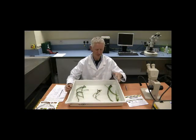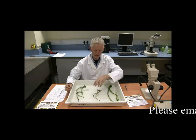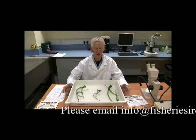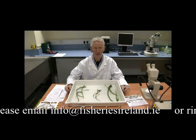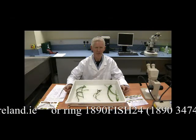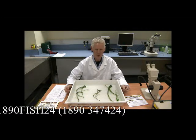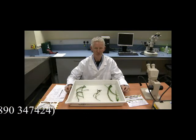Should you encounter either of these two invasive species — Lagarosiphon Major or Elodea nuttallii — while you're out fishing, boating, or walking, we'd be very much obliged if you'd report the sighting to info@fisheriesireland.ie. We also have a 24-hour emergency number: 1890 FISH 24, that's 1890 347424. Thank you.